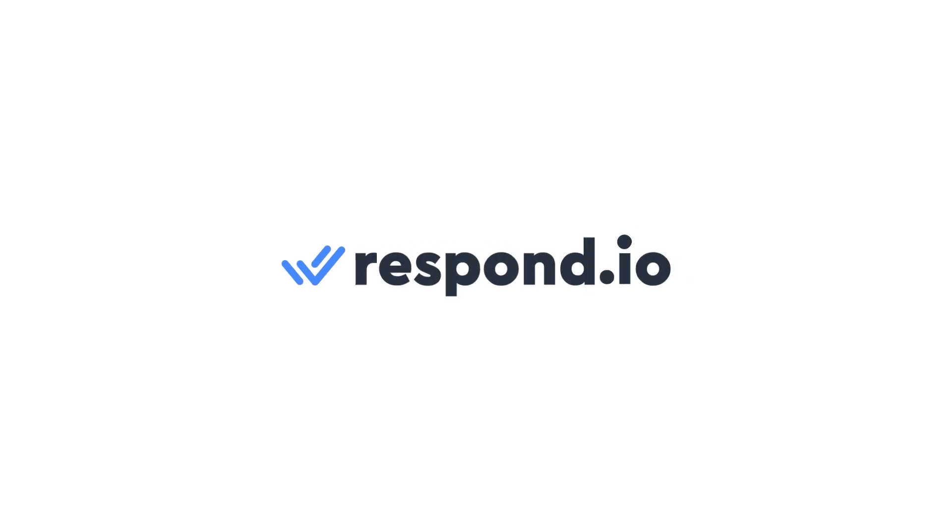Click the link in the description to learn more about Respond.io. If you have any questions, feel free to drop them below. If you enjoyed the video, give it a like and subscribe for more. And as always, keep the conversation going on Respond.io.